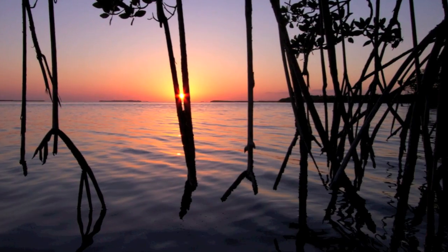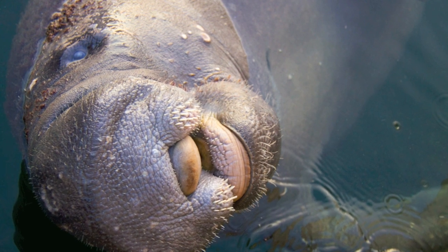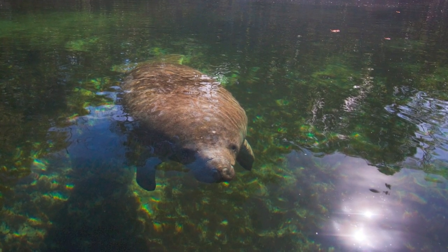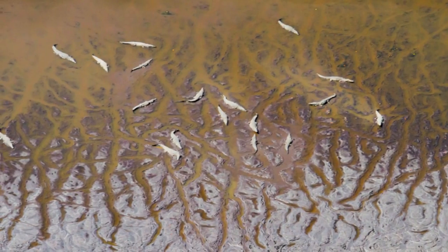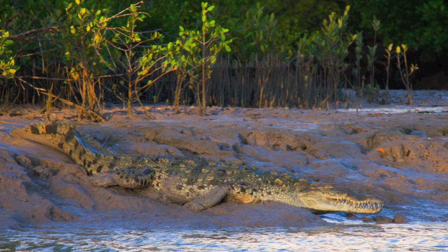This ecosystem is vital for several endangered species. The West Indian manatee depends on the warm brackish waters during the winters and feeds on submerged grasses. The American crocodile can also be found basking in the sun along tidal mud flats as it nests on the shores of this unique estuary.